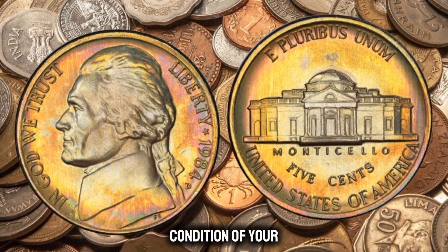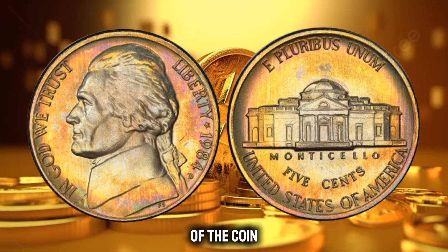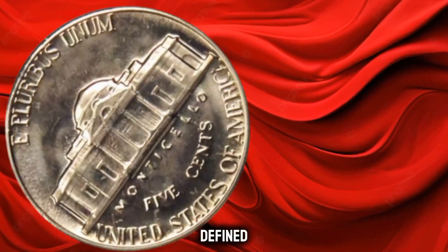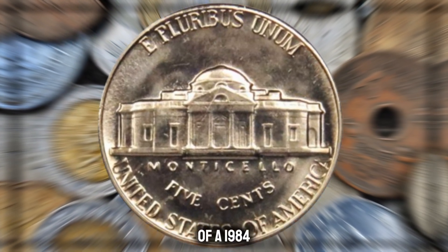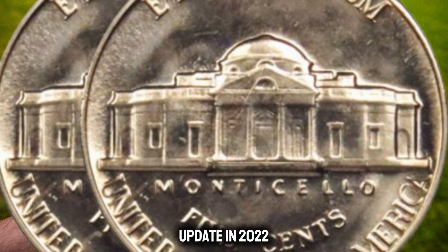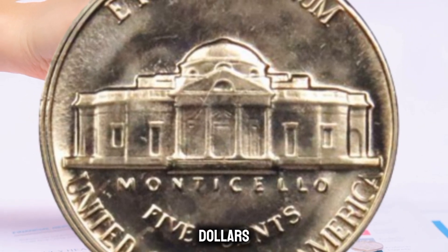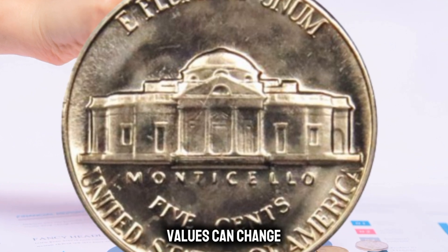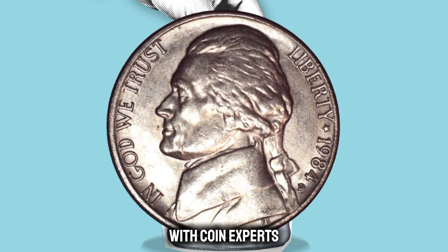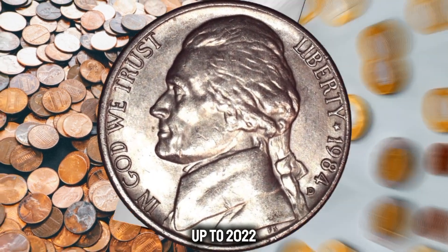To determine the condition of your nickel, look for signs of wear and tear. Inspect both the obverse and reverse of the coin. A good condition nickel should have clear details with only minor wear, ensuring the design elements remain well defined. The value of a 1984-D Jefferson Nickel in good condition can fluctuate, but as of my last knowledge update in 2022, it was generally in the range of $400 to $500. Market values can change, so it's always a good idea to check current price guides or consult with coin experts for the latest information.